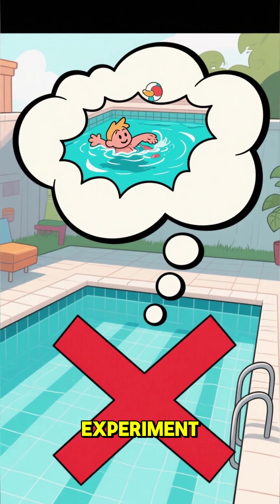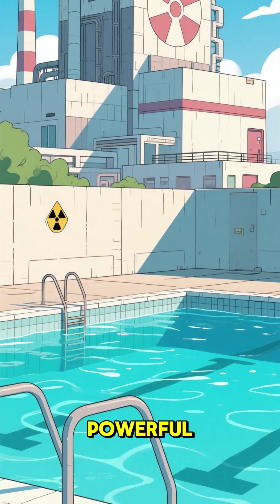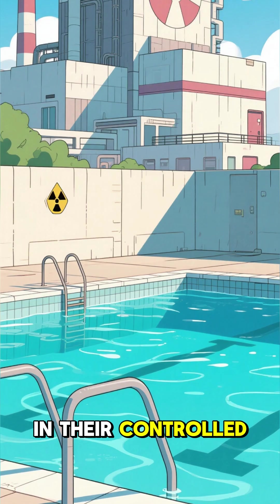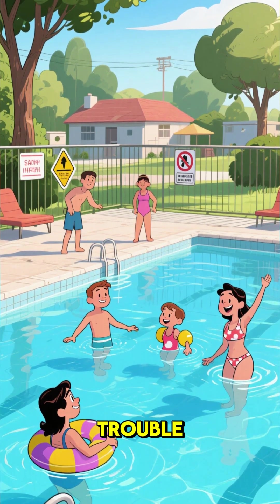So while it's a fun thought experiment, the answer is a hard no. It's fascinating to know that simple water can tame one of the most powerful forces we've ever harnessed. But let's leave the swimming to the professionals in their controlled environments — stick to your local swimming pool. It's much safer and way less likely to get you in trouble.